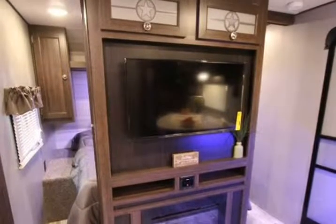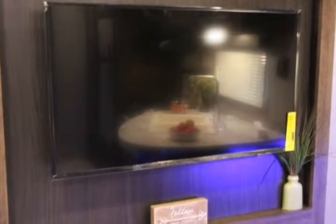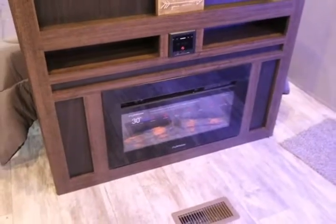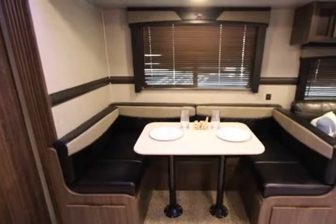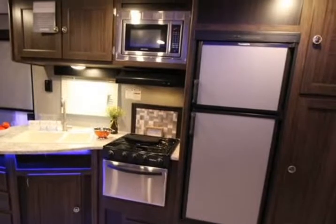Meal prep can be done either inside or outside at the exterior kitchen. You will be turning heads when you enter the campground with any Longhorn travel trailer model in tow. These units feature an aerodynamic front end for ease of towing, plus a fully enclosed and forced air heated underbelly, meaning you can camp in any type of weather.